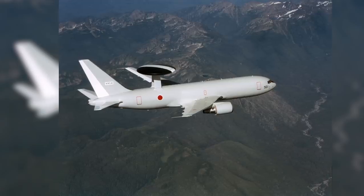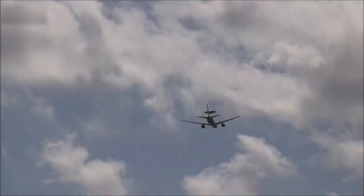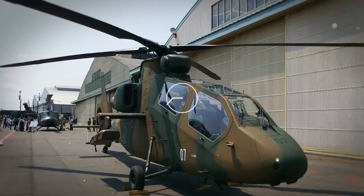Overall, this may be an aging aircraft in terms of its tech, but it remains a sturdy and significant member of the fleet.